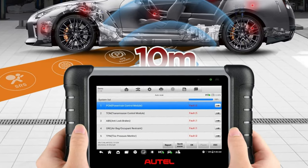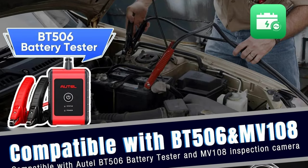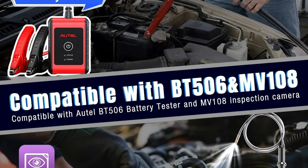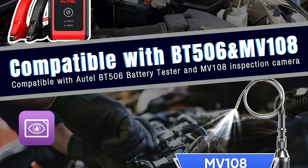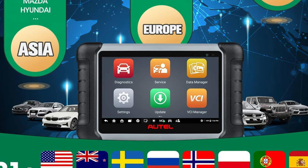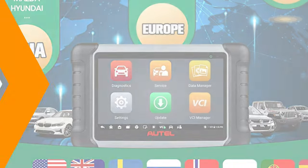The MK908BT PRO offers stable, fast, and safe wireless remote diagnostics, reducing unnecessary expenses on maintenance. It also includes 28-plus service functions, including oil, BMS, ABS bleed, and injector. The Autel VIN technology allows the MK908BT PRO to identify your vehicle's make, model, and year information with one click. An auto scan automatically scans all vehicle ECUs at one touch to find fault codes.